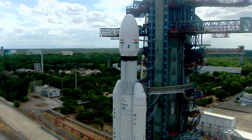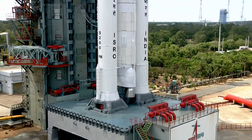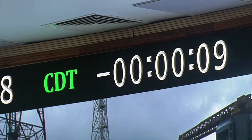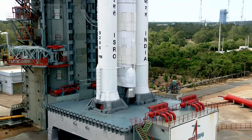Minus 20 seconds. Minus 15. 10, 9, 8, 7, 6, 5, 4, 3, 2, 1, 0.